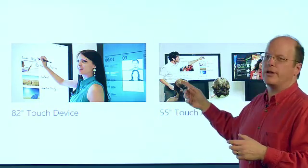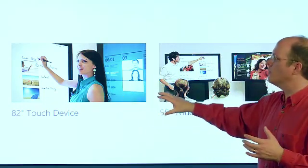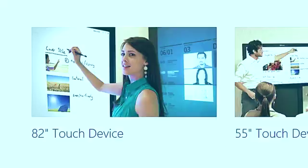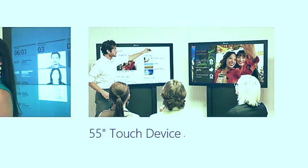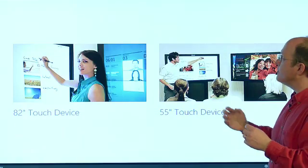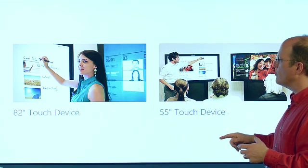I'm just touching the screen to advance the slides here. Perceptive Pixel by Microsoft comes in two different devices: there's an 82-inch device, which I'm on now, and there's also a smaller 55-inch device. Again, it works very responsively, and we'll show you some of the things that you can work on with it.